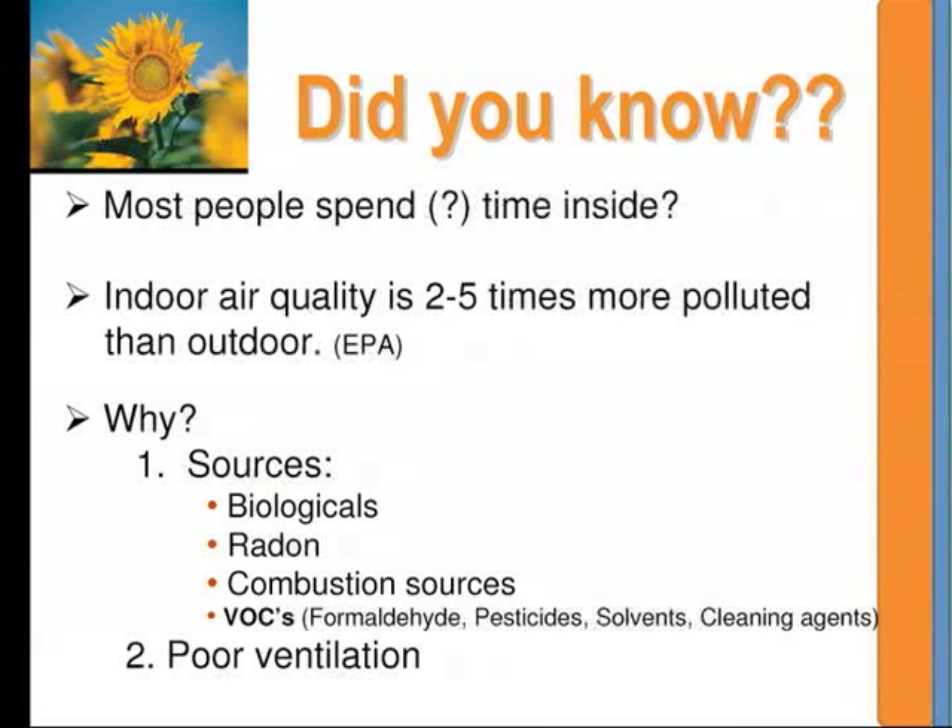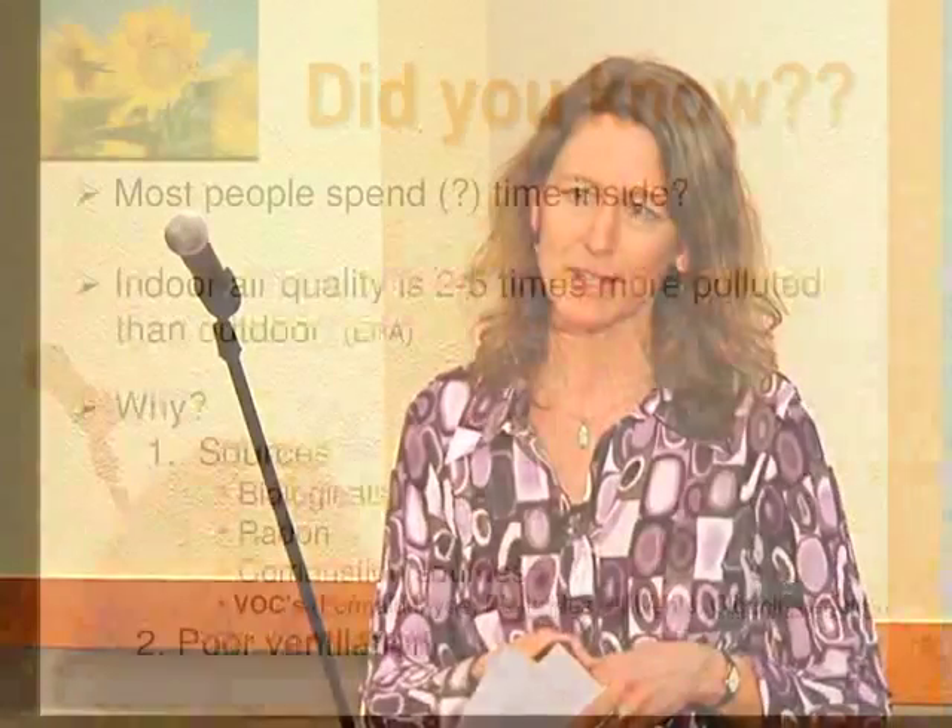The EPA estimates that indoor air pollution can be twice as high as outdoor air pollution — up to five times as much. Considering that we spend so much of our time inside, it's really important to try and eliminate the sources of indoor air pollution. So why can indoor air quality be so much worse?